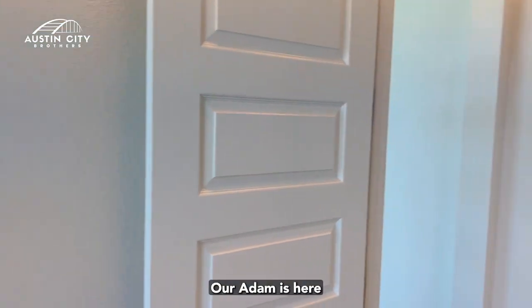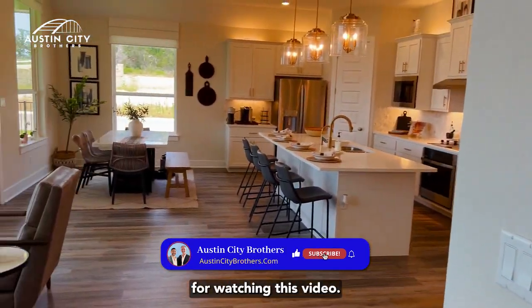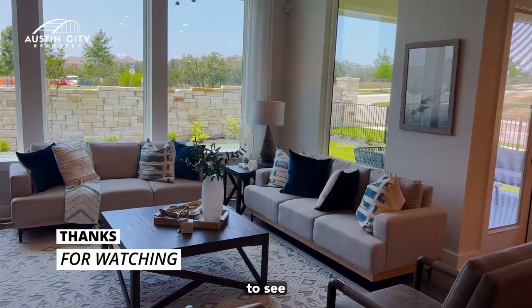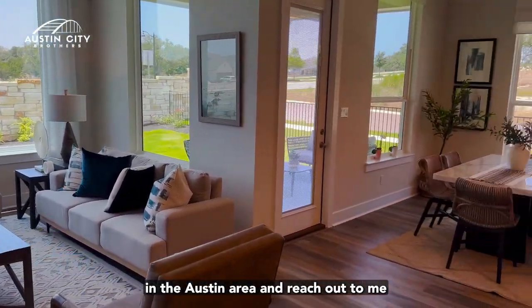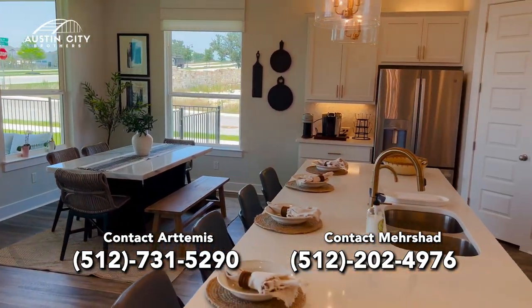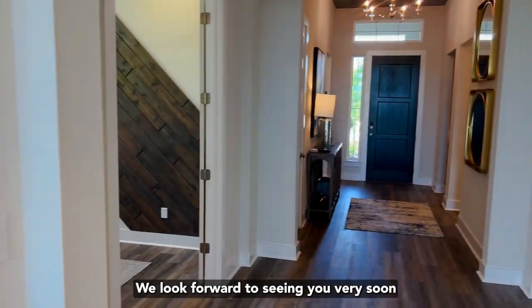Artemis here with the Austin City Brothers — thank you so much for watching this video. Please let us know what you'd love to see in the Austin area and reach out to me or Mershad at 512-731-5290. We are the Austin City Brothers and we look forward to seeing you very soon.